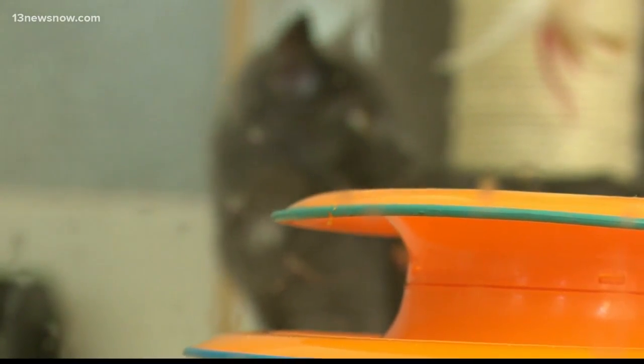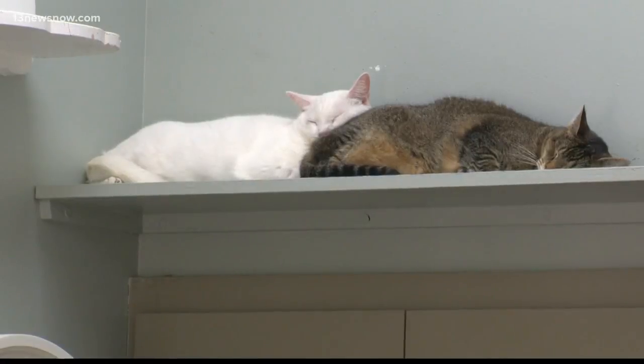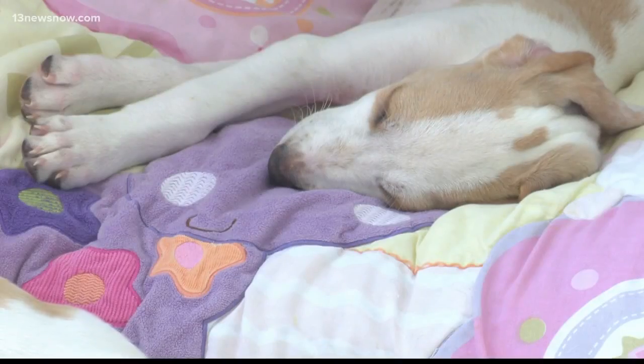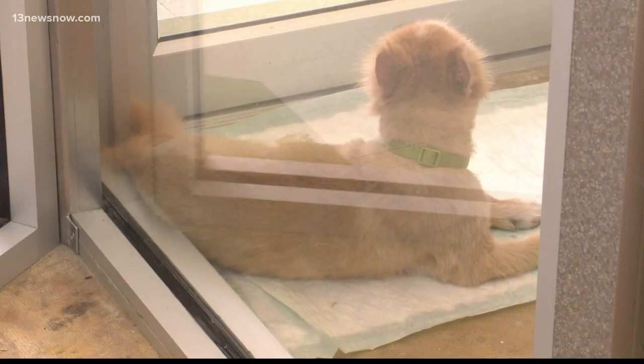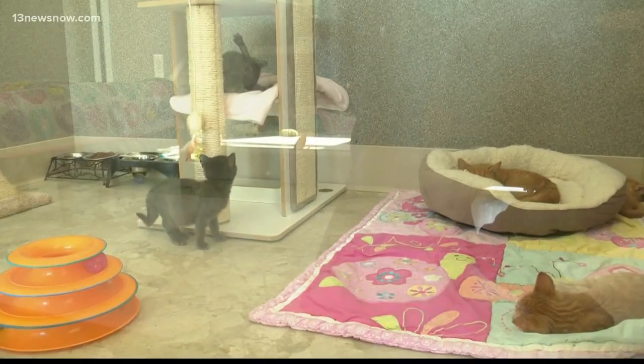Its name fits its mission — the Hope Center. The nonprofit gives a second chance to dozens of cats and dogs. We take the worst of the worst. The Hope Center takes animals from places like public shelters, and just like those shelters, the Department of Agriculture is required to inspect private adoption places once a year.